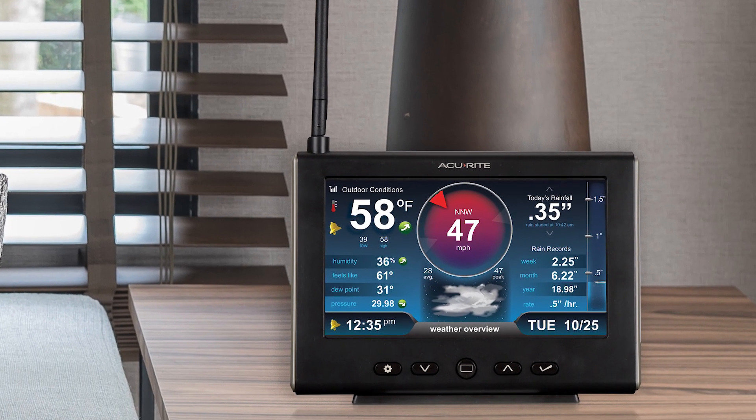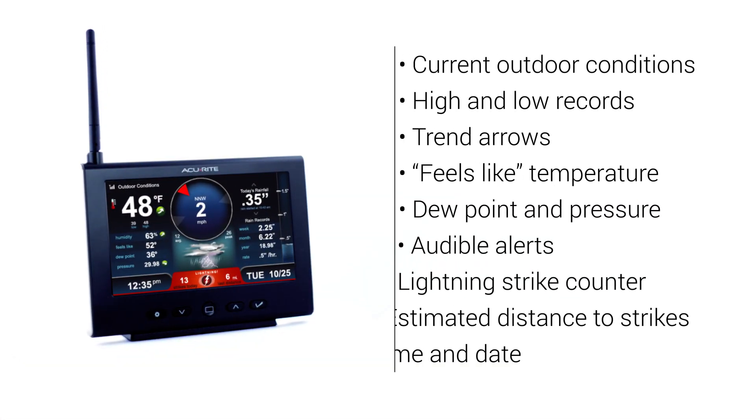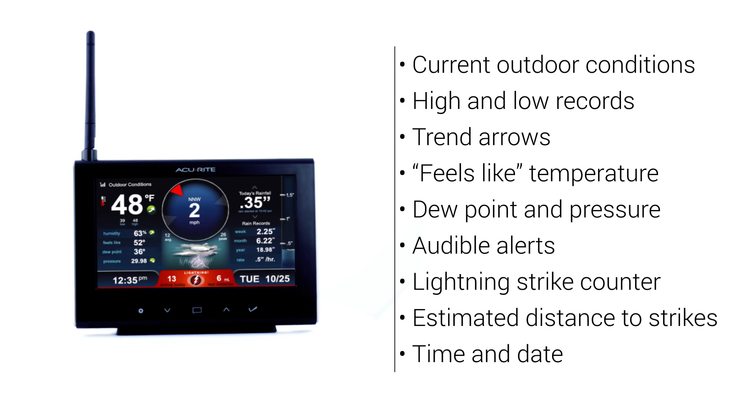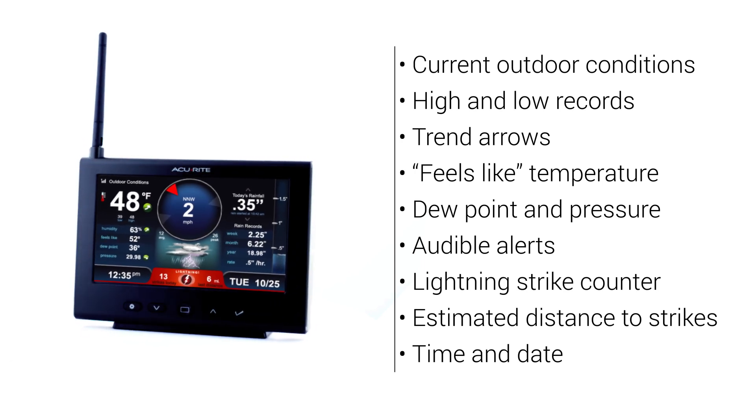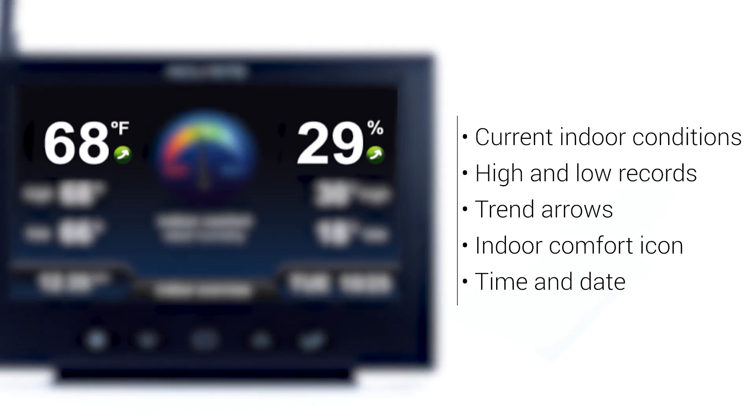Weather station data can be seen on the colorful high-definition display, which clearly shows at a glance all your current conditions, trends, feels-like temperature, lightning alerts, time, date and more. The display also offers built-in temperature and humidity sensors to measure indoor conditions.